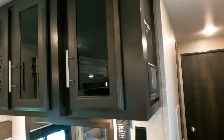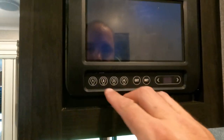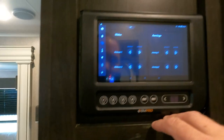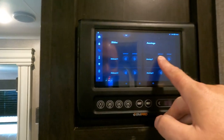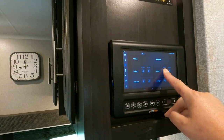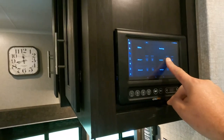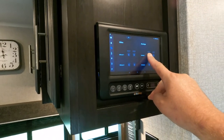Beautiful handcrafted cabinets. You've got all your controls right here — all your lights. It's starting to get windy outside, so I'm going to go ahead and bring the awnings in because I don't want to be filming and have wind come up and rip an awning.